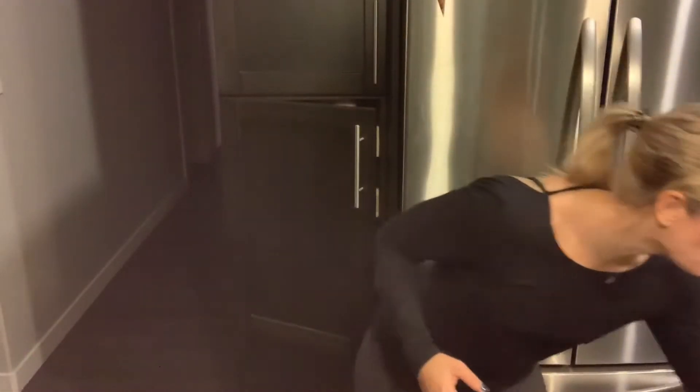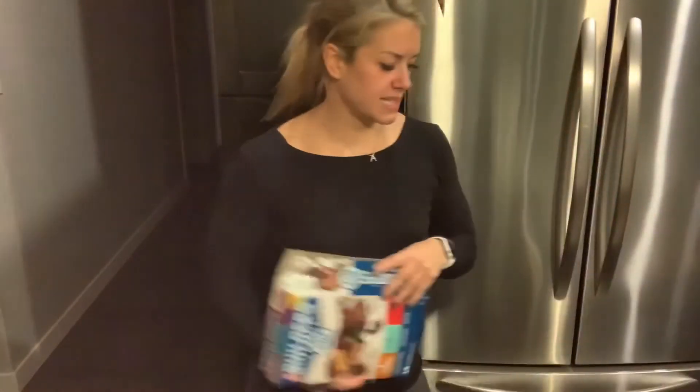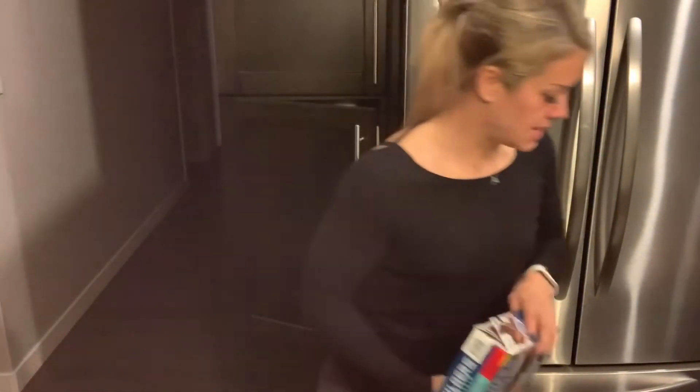We'll do protein bars from Costco — Smart for Life just redid their box. We even have some quick bars in here too.